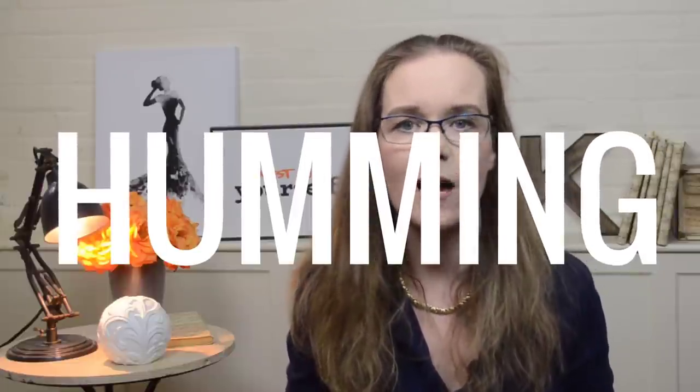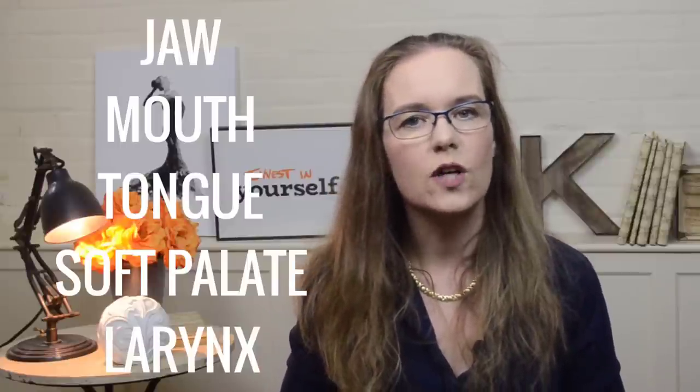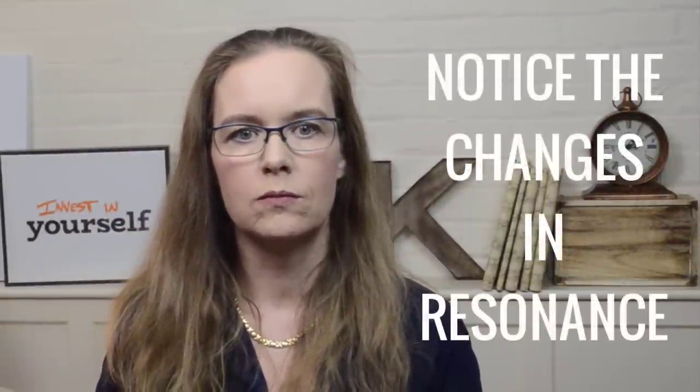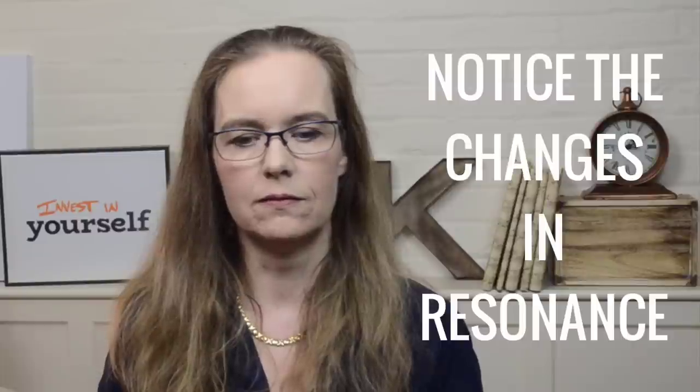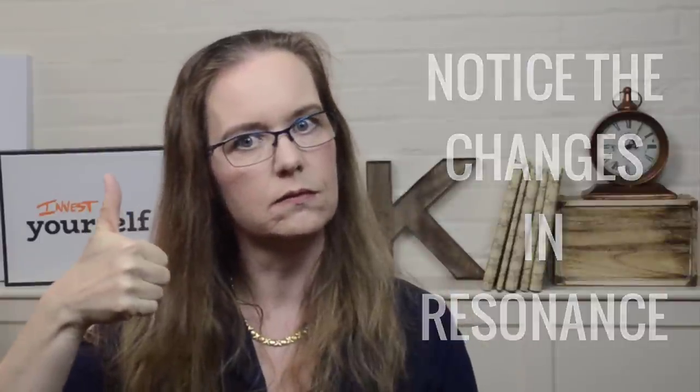So what can you do with this information and how do you sing with resonance? Start with a simple resonance exercise such as humming and notice how different positions of the jaw, mouth, tongue and soft palate, and maybe even your larynx, can affect the overall resonance of the sound. Notice the vibrations and notice how you can make the vibrations bigger, not by pushing, but by manipulating your most important vocal resonators.